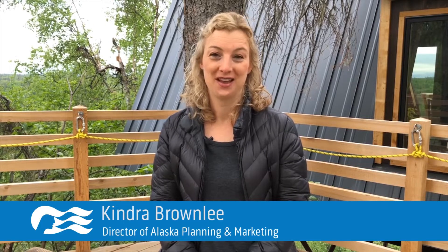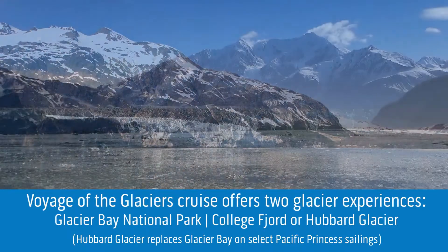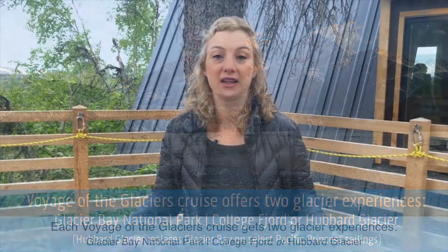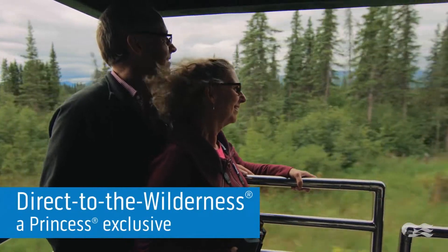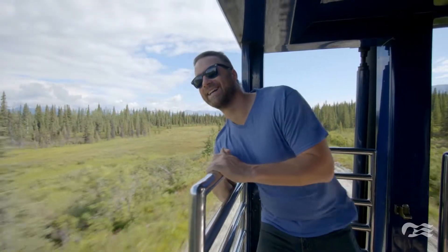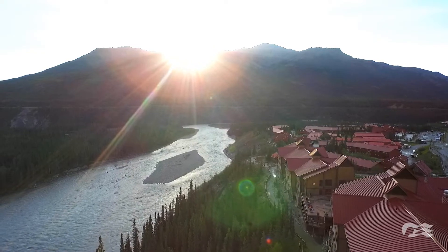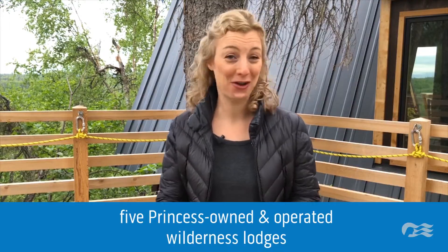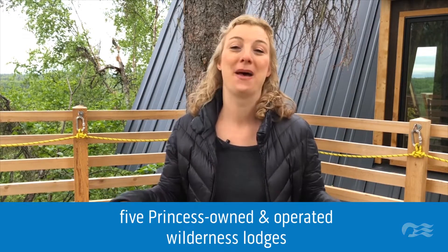Let's talk about Princess Cruises' competitive advantages. Most importantly, every Voyage of the Glaciers cruise tour gets two glacier experiences — Glacier Bay National Park and either College Fjord or Hubbard Glacier. Our Direct to the Wilderness Rail Service is an exclusive — nobody else takes guests right from the ship onto a train and whisks them to the wilderness. Every single cruise tour goes to Denali National Park, the two top reasons people choose a cruise tour. Additionally, Princess has five wilderness lodges purpose-built exclusively for cruise tour guests, open only in summer, located in key locations throughout the state.